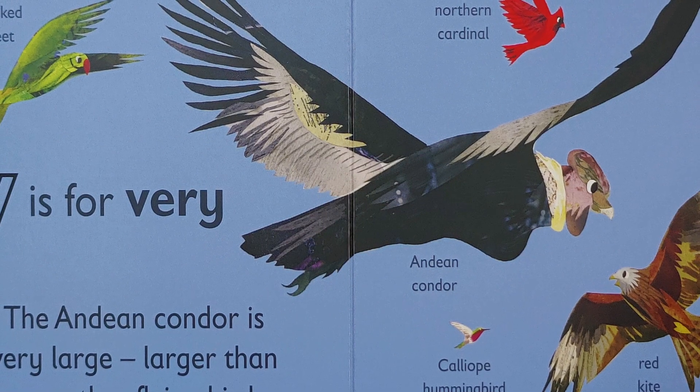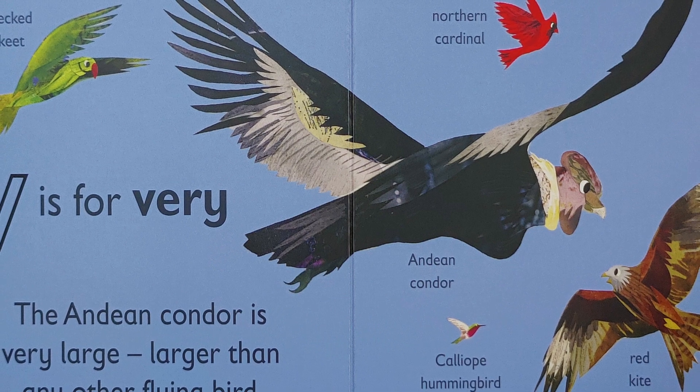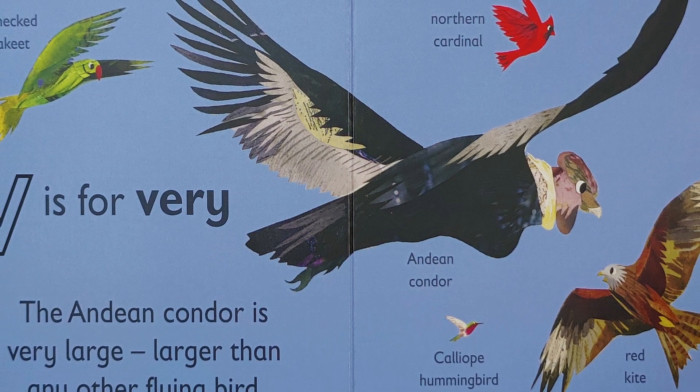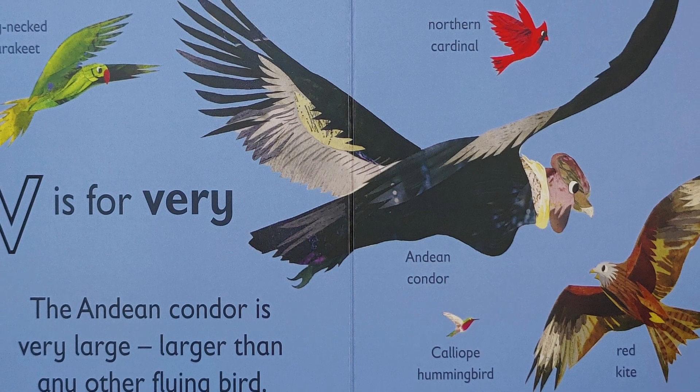V is for 'vv, very.' The Indian Condor is very large, larger than any other flying bird.